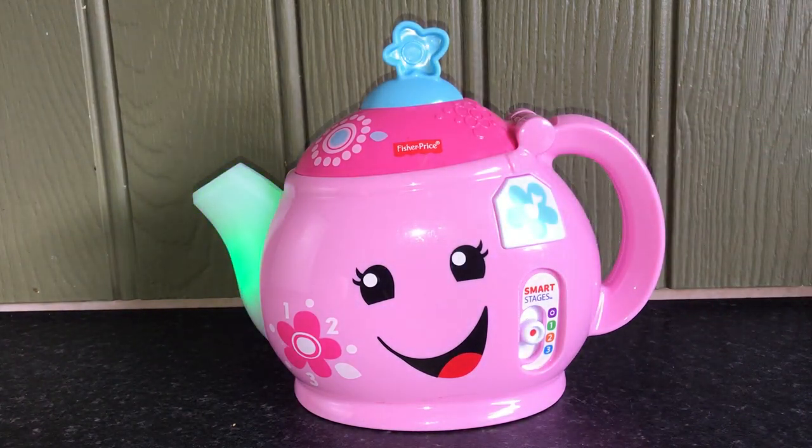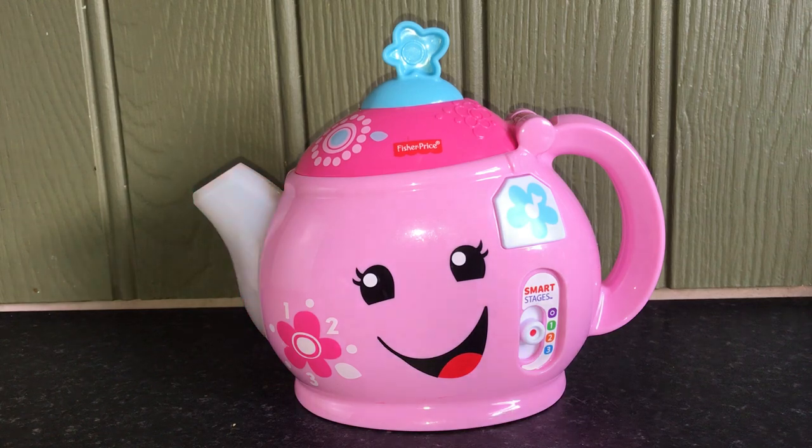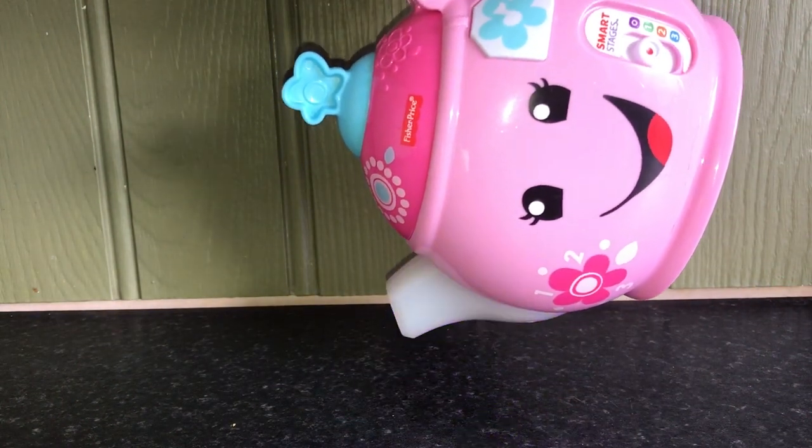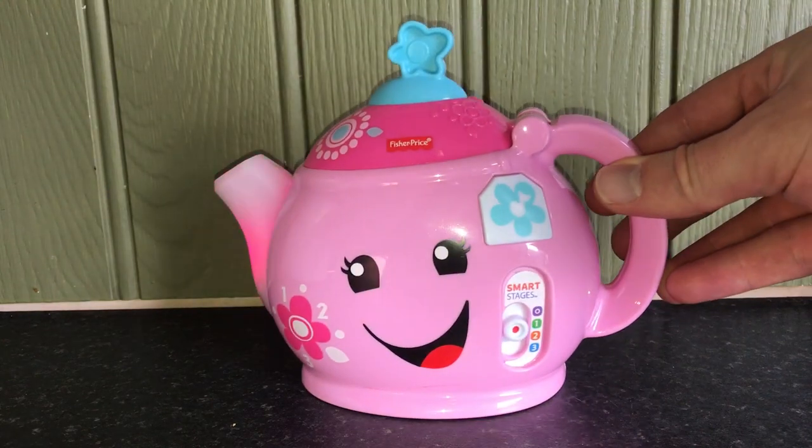Time to share a spot of tea, some for you, some for me. Let's take turns and always say please and thank you. Two pretty cups to share our tea.